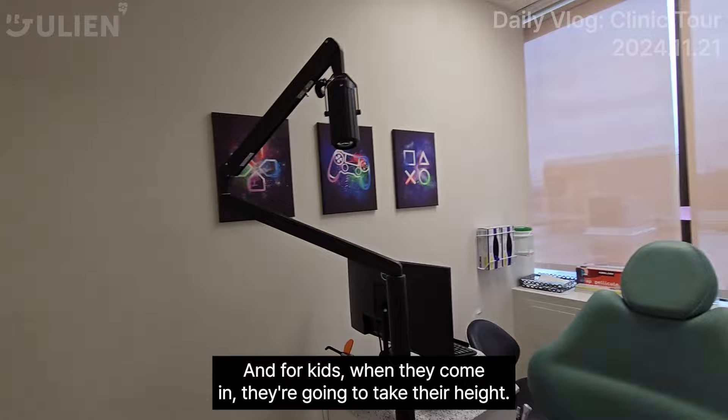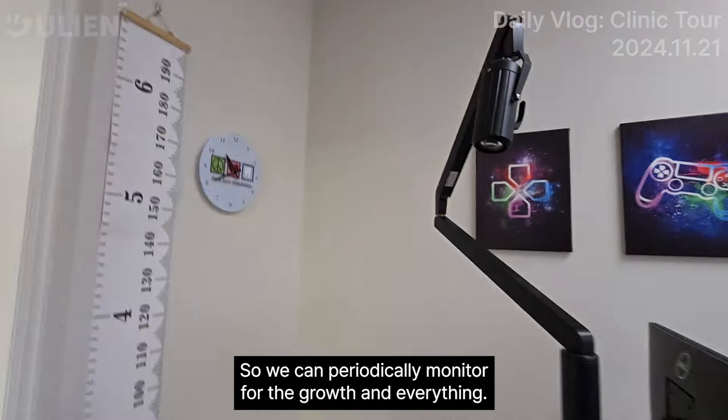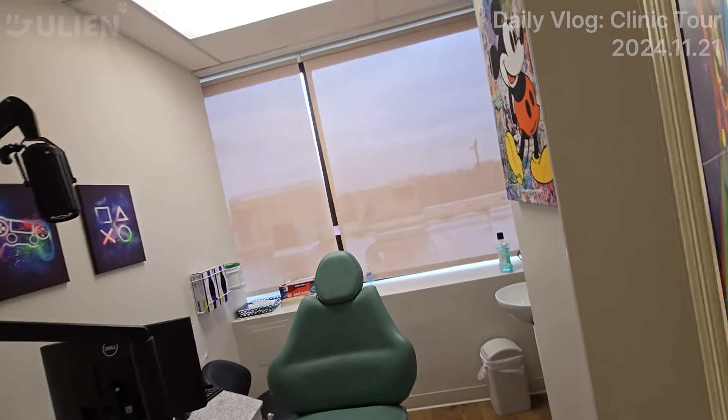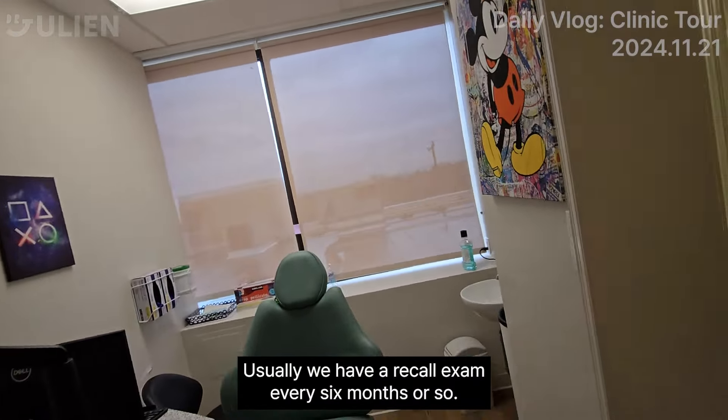For kids when they come in, we're going to take their height so we can periodically monitor their growth. Usually we have a recall exam every six months or so. It's completely complementary, so we'll be able to track kids' growth and the timing as to when braces will be needed.